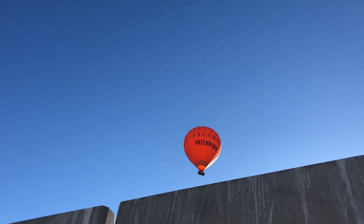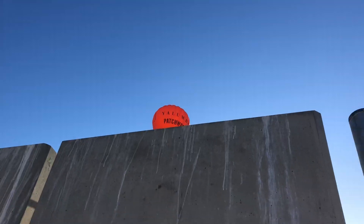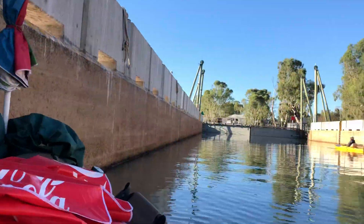Looks like they're dropping right down now over the water. Alright people, catch us later.